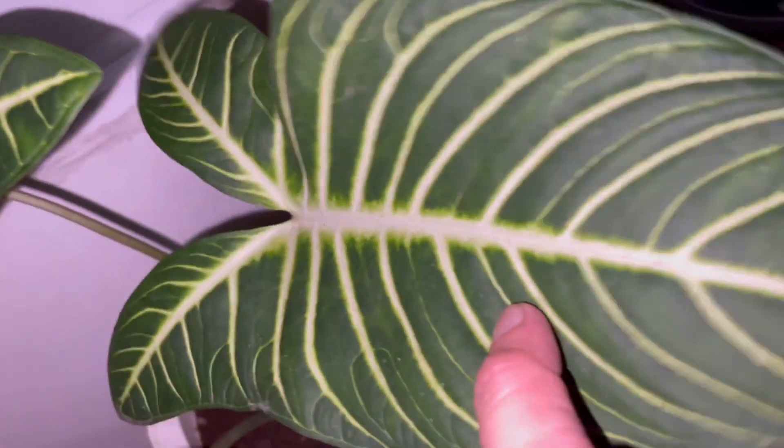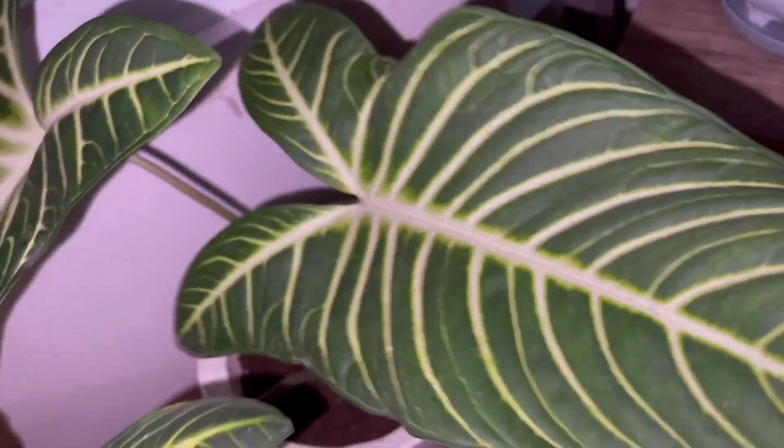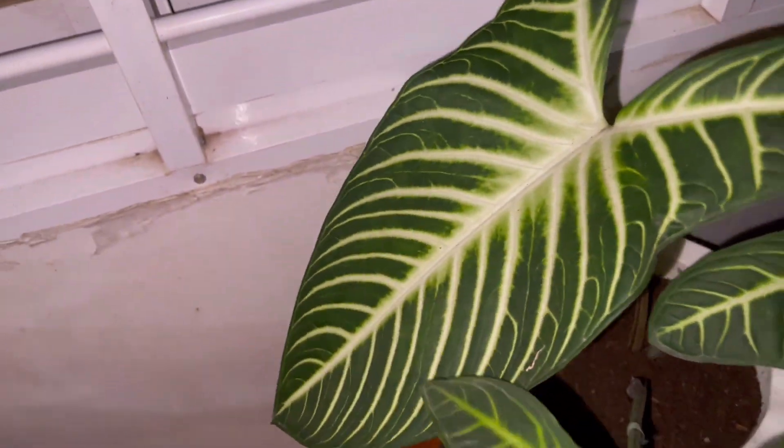Down here we have this Caladium lindenii — this beautiful one. Look at this beautiful pattern of leaves. Very beautiful!